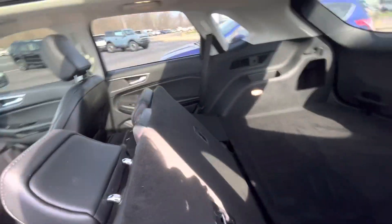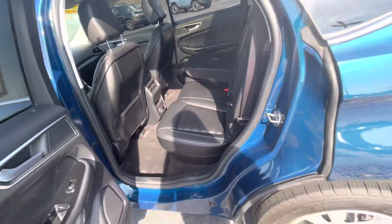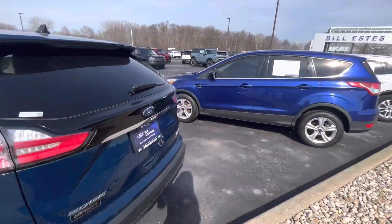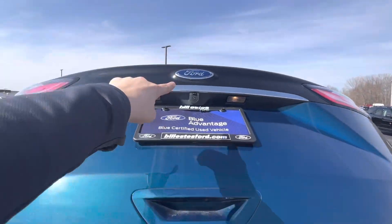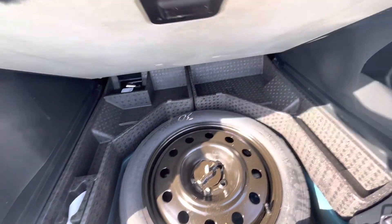I'll flip these seats up for you — you do have plenty of space back here for anybody in the back. On the key fob it does have a remote start. You can open up the trunk and you do have a reversing camera right there as well as sensors down there.